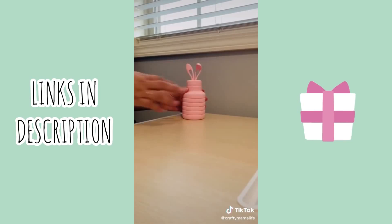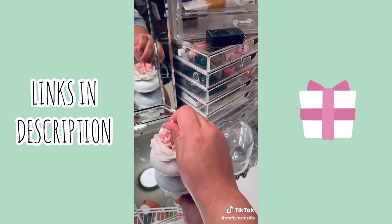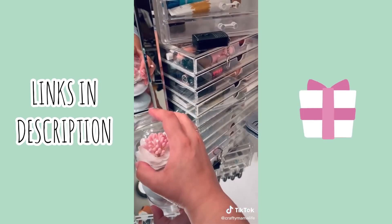The next thing is this Lotus Flower Q-tip holder I have on my vanity. They have different options of colors — white, hot pink. And of course, I had to get these pink Q-tips to throw in to add a pop of color. This also makes a great toothpick holder for your kitchen. It's just aesthetically pleasing anywhere you put it.